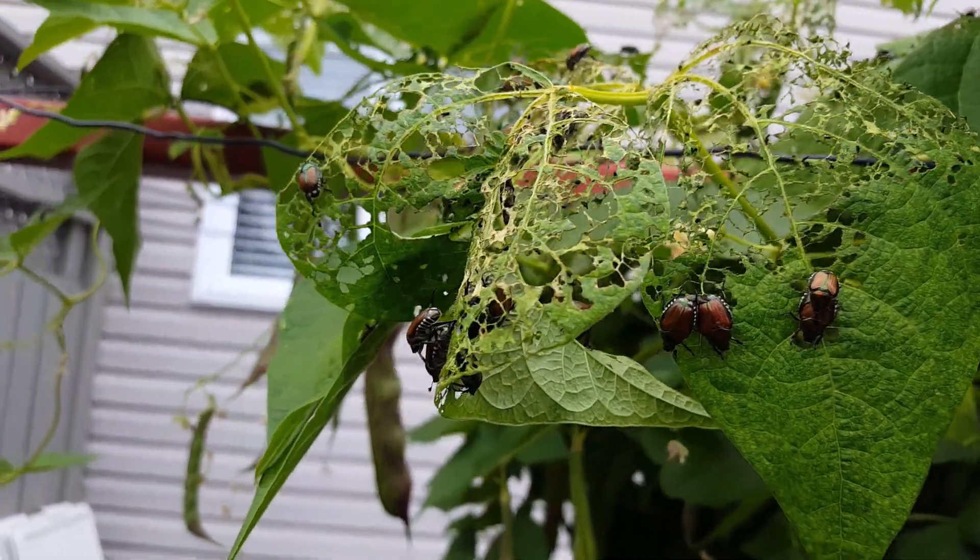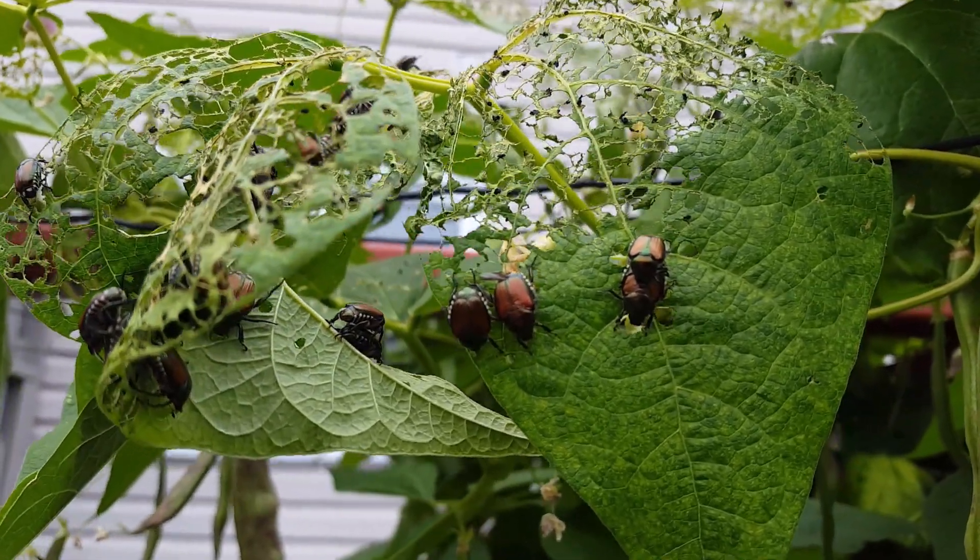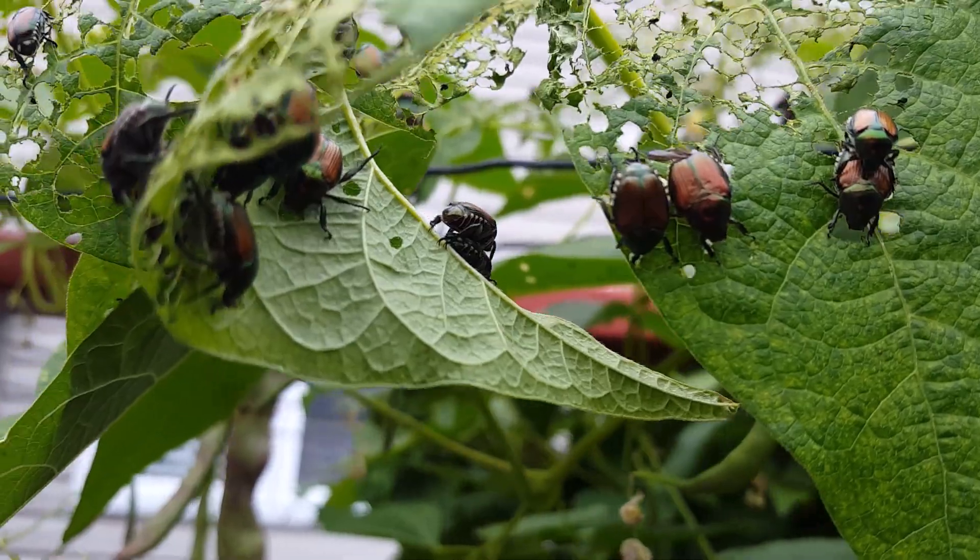This is the Japanese beetle. I try to keep up on it but they keep coming back. Look at all the damage that they do on the leaves.